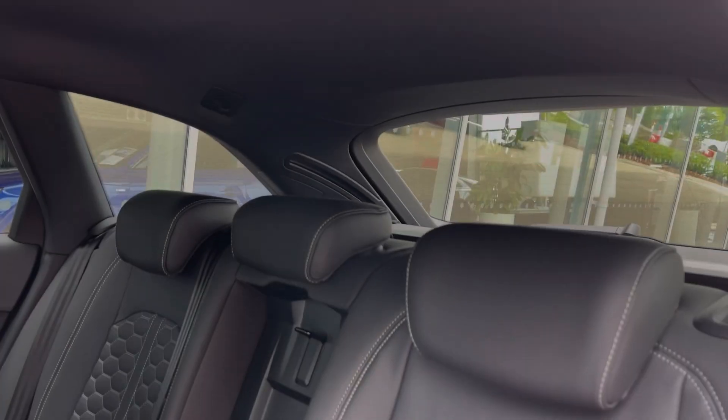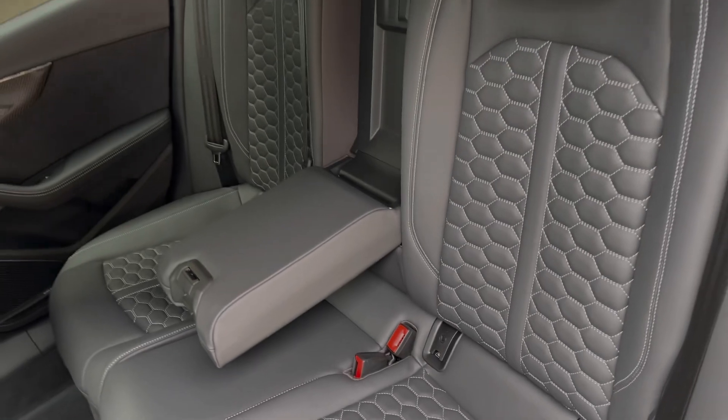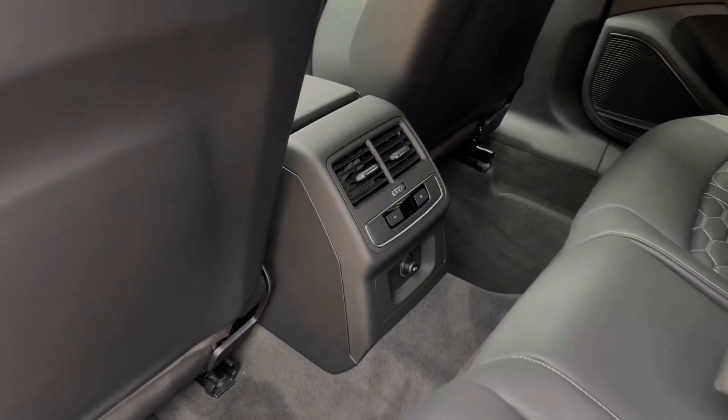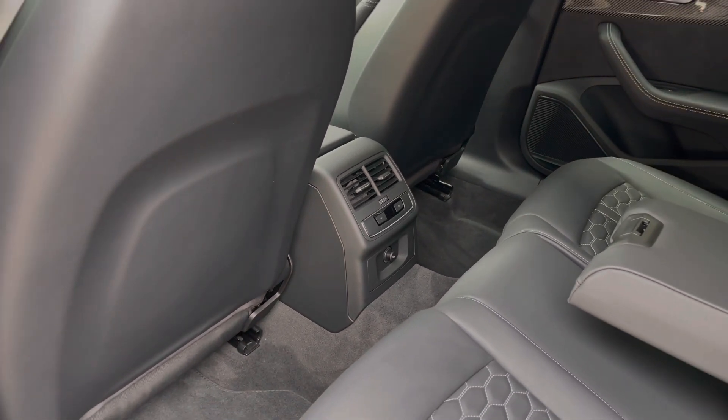The rear seats in this car are finished in leather material and feature the contrast honeycomb stitching to the centre, with the central armrest for rear passenger comfort and the child isofix anchor points. Taking a look around, we can also see the ample legroom here in the back for adults and children alike, as well as the 12-volt power socket to the centre.